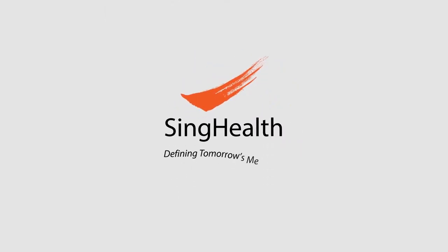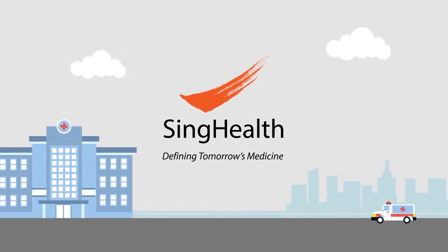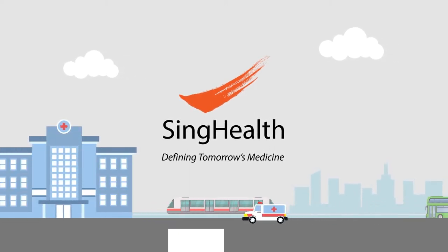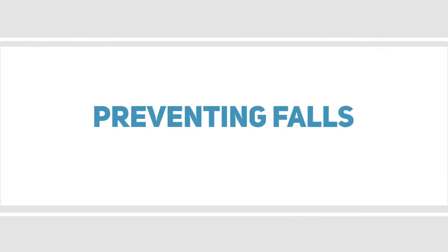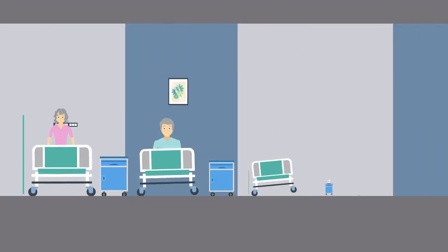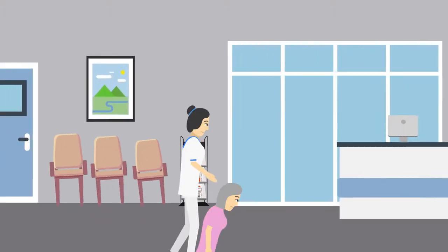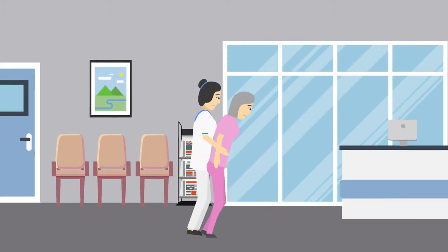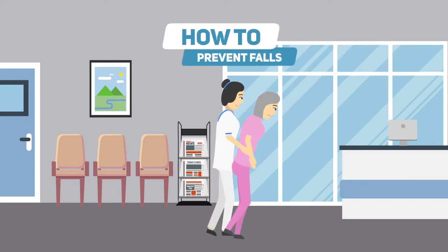Welcome to SYNC Health. Thank you for choosing SYNC Health as your healthcare provider. While we take all precautions necessary to ensure a safe stay for you, there are steps you and your visitors can take too. Here's how you can prevent falls from happening during your admission.